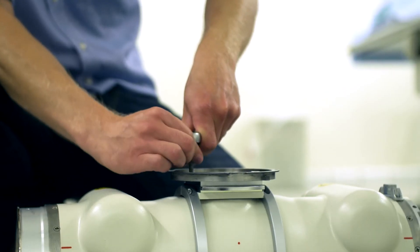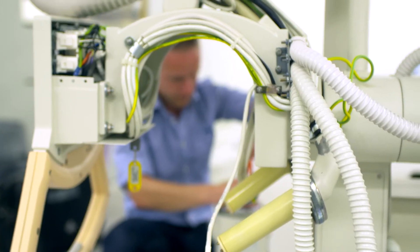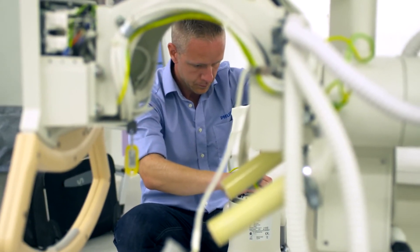The benefit for me in my job is, for instance, if I call Philips, I know they will be there. I have a good, reliable source of information going from me to Philips and from Philips to me. Working with Philips helps us to get a solid professional partner in servicing our equipment with well-trained field engineers, because our diagnostic imaging equipment is technically very advanced.